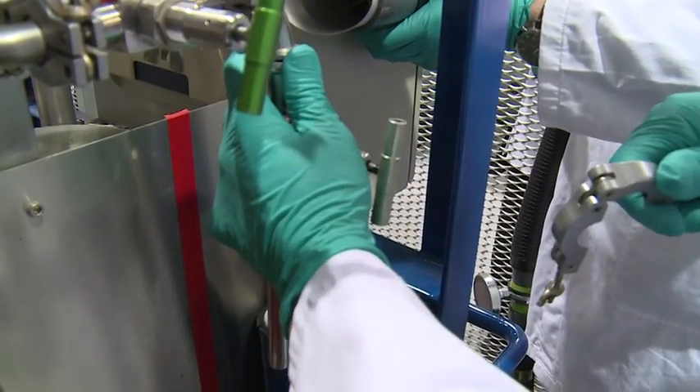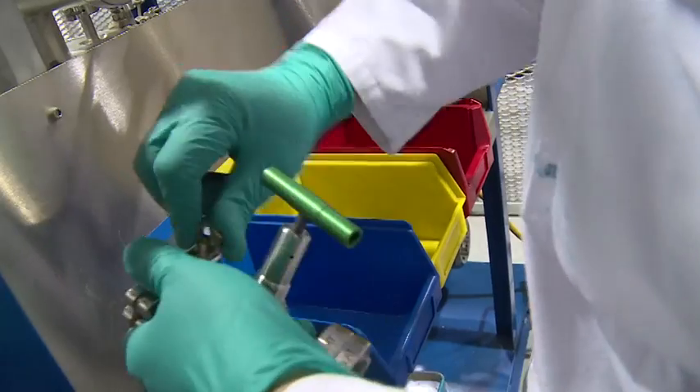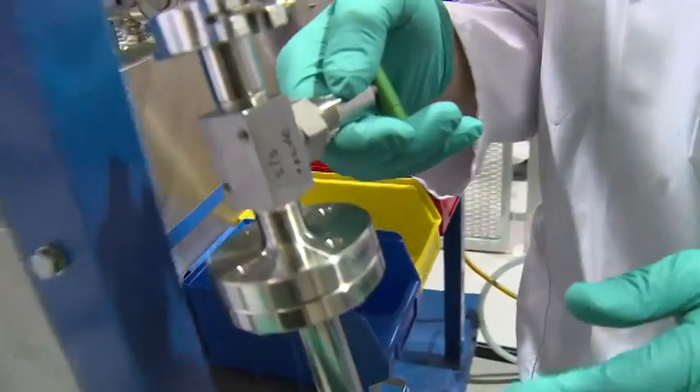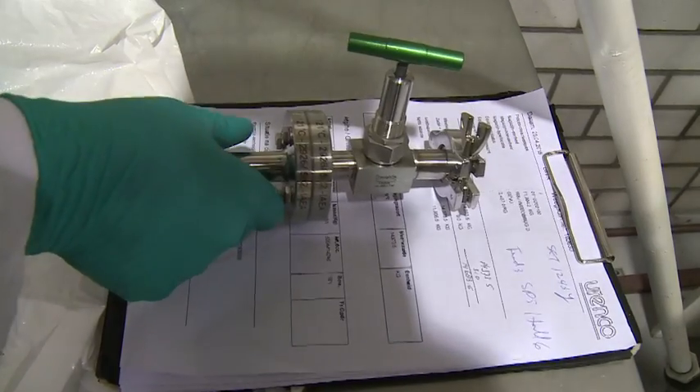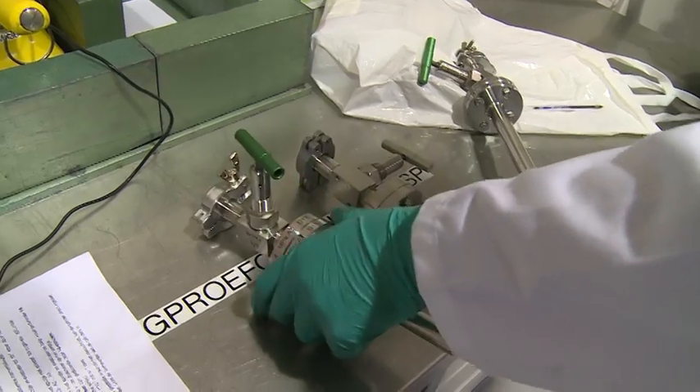The destructive assay is a destructive method. We physically take UF6 gas from a cylinder into a metal bottle. This bottle is sent for very accurate enrichment measurements, so we are able to verify the correctness of the operator's declaration with a very accurate measurement.